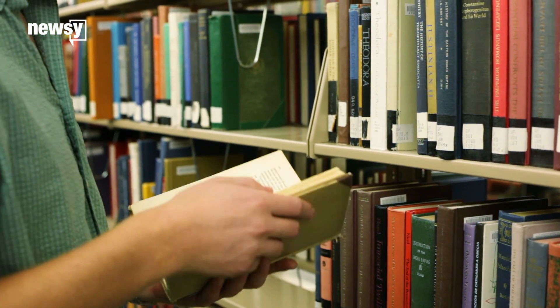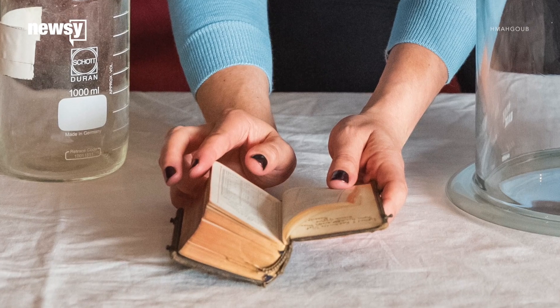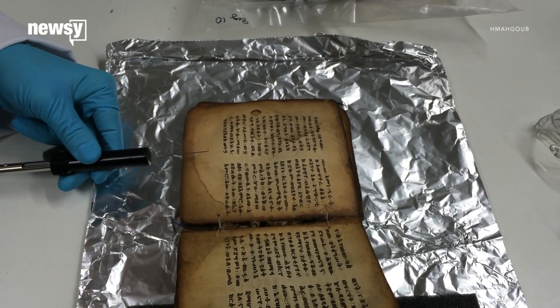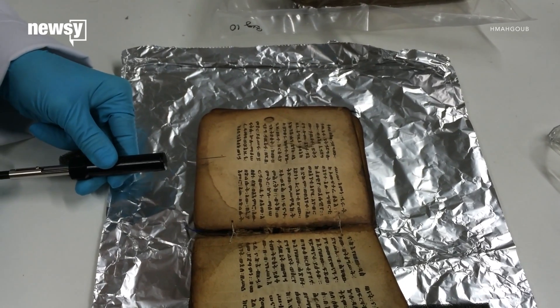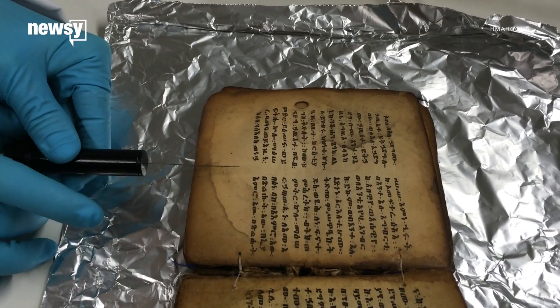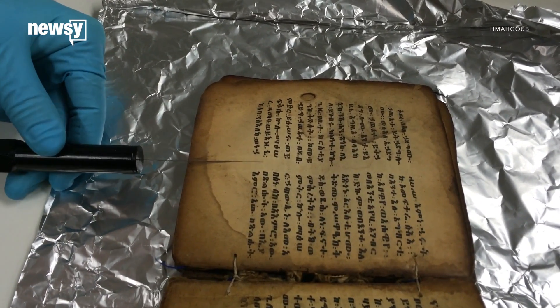And besides taking us back to our childhoods, that scent might also have practical uses. A book's smell can tell researchers if it might degrade, so experts say the odor wheel could help identify and preserve aging texts. It could also make museums smell more authentic, even if all the artifacts are sealed up.